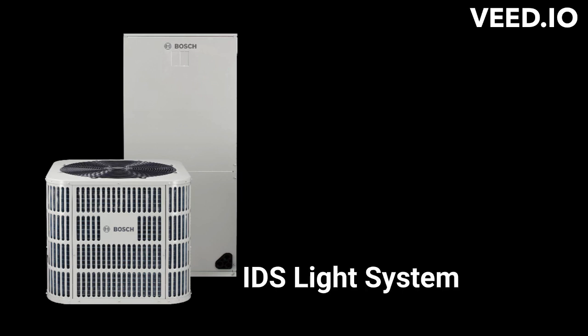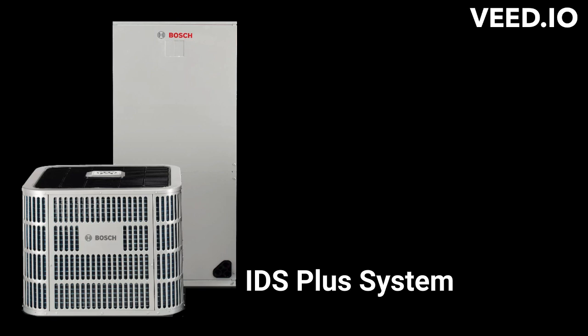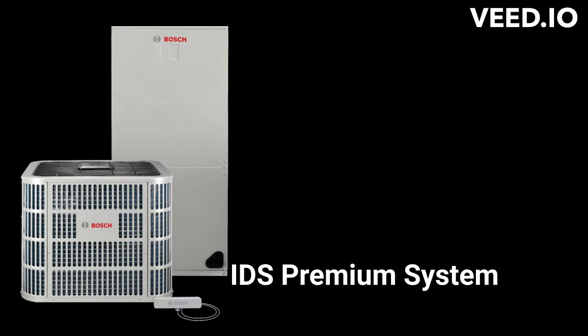The IDS Light system combines the BOVA 15 outdoor unit with a fixed-speed indoor air handler, while the IDS Plus system combines the BOVB 18 model with a two-stage indoor unit. The IDS Premium system features the BOVB 20 heat pump paired with a two-stage air handler.